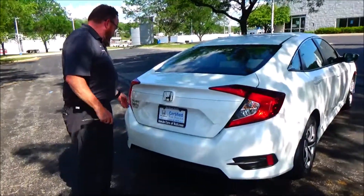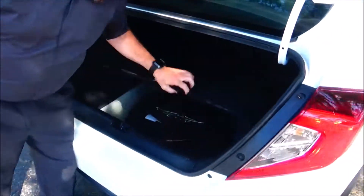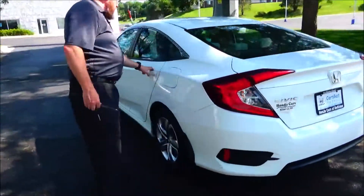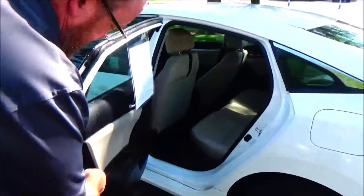Remote access to the trunk, backup camera, all the mats are here, fold-down seat, spare tire, jack and tools. The Civic is a five-passenger vehicle with lots of leg room, latch system for child safety seats, and cupholders and storage in the door.